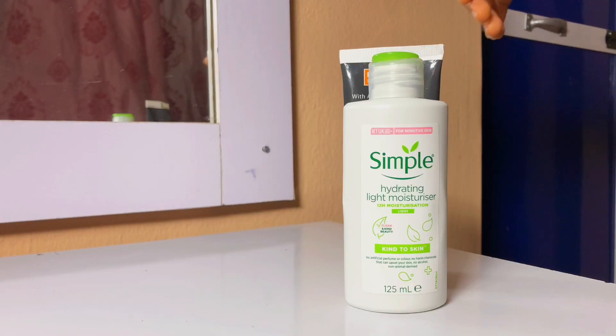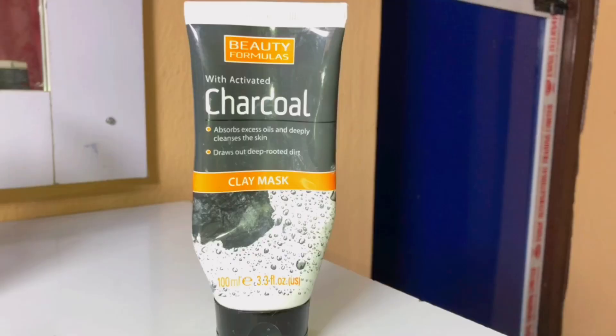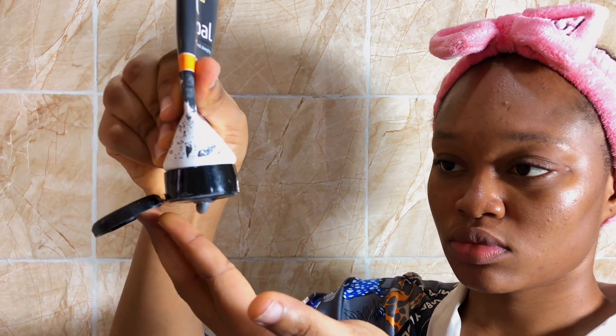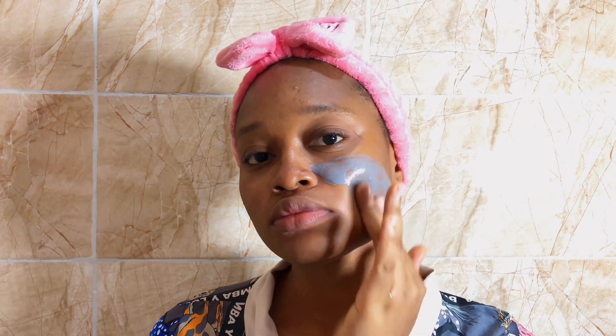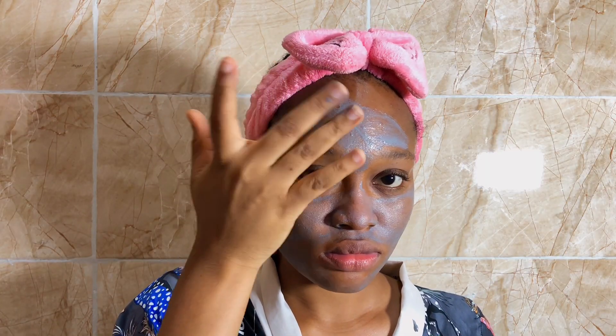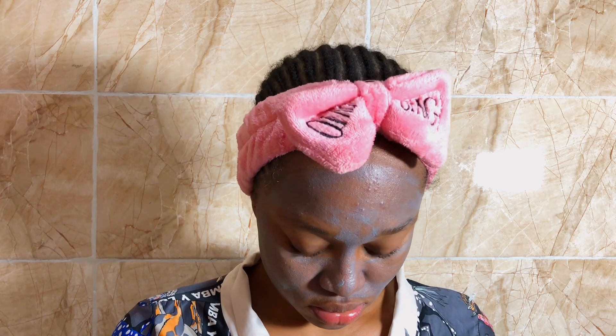Now on to face masks. I use a Beauty Formula clay face mask — it contains activated charcoal and kaolin clay. This mask helps to draw out impurities from your skin. I do this twice a week, not every day, and I leave it on for about 15 to 20 minutes before washing it off.